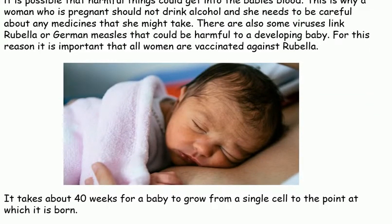It takes about 40 weeks for a baby to grow from a single cell to the point at which it is born.